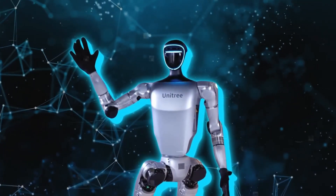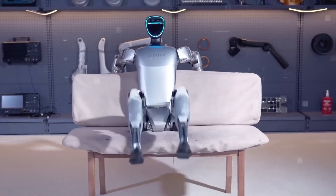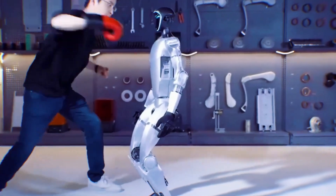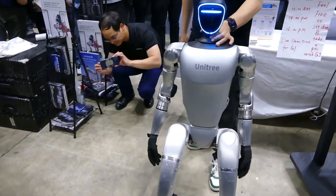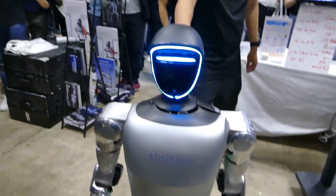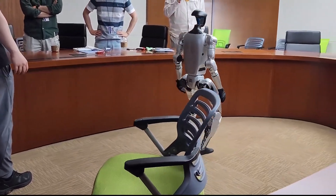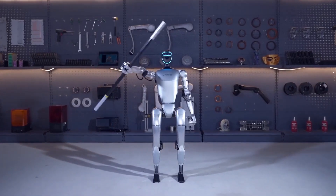Unitree has achieved that with their latest creation, the Unitree G1, a humanoid AI avatar. The juicy bit is this robot has a name: humanoid agent AI avatar. The name speaks a lot and has increased expectations by several folds. When we're talking about robots, we certainly go back to the land of technological advancements — China. They're the real leaders in that arena, and just like you thought, China is behind this invention. Unitree is a venture known for making budget robots from China.